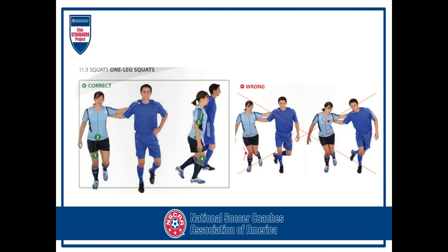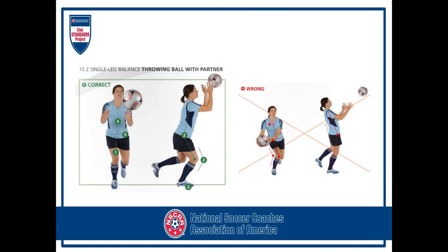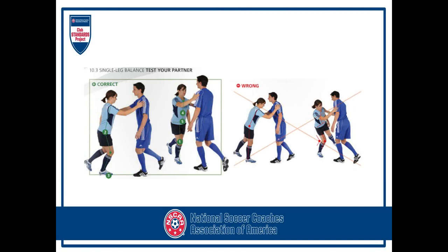For partner activities: single leg squats where you hold on to each other and drop down — make sure they stay in alignment like on the left. Here's a single leg stance while holding the ball — rotate the ball left, right, and up over your head, and watch how they pivot over their legs. See the correct technique versus the wrong technique. Then throwing the ball makes it more dynamic with hand-eye coordination while balancing on one leg. Remember, they'll balance better on their non-shooting foot, so incorporate this with both legs. There's also a partner perturbation test where you push on your partner and see how they can resist and maintain their balance. Make sure they keep good alignment.